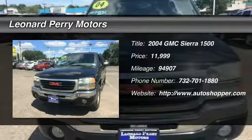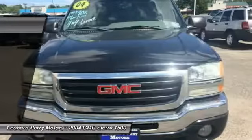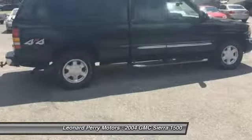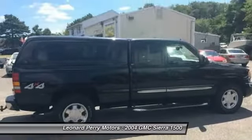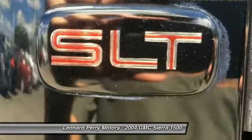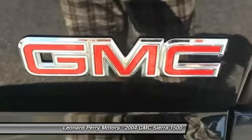The 2004 GMC Sierra 1500. The Sierra 1500 offers a 5-star frontal and side crash test rating and a combination of mechanics and aerodynamics that give it better conventional V8 fuel economy than any competitor.